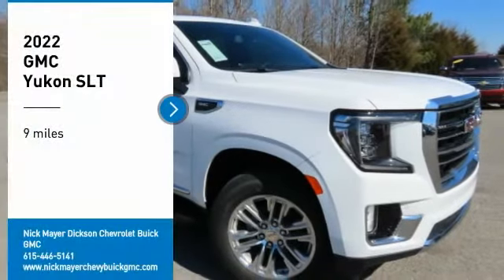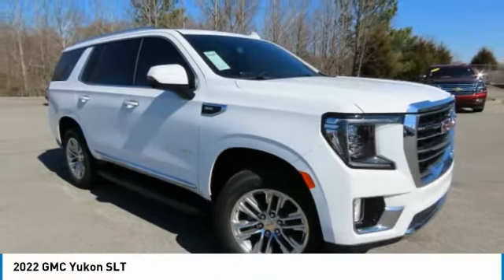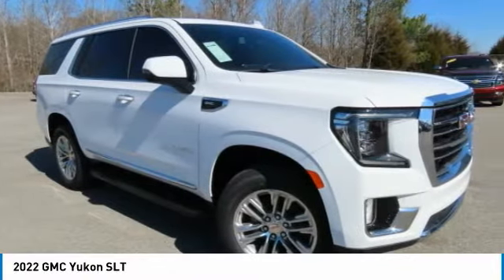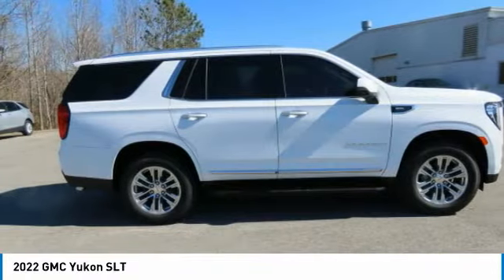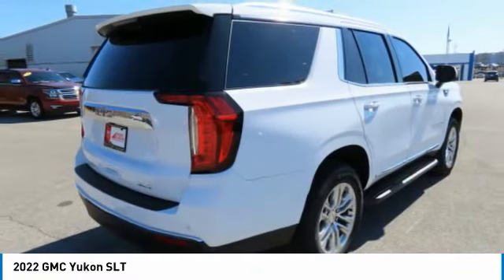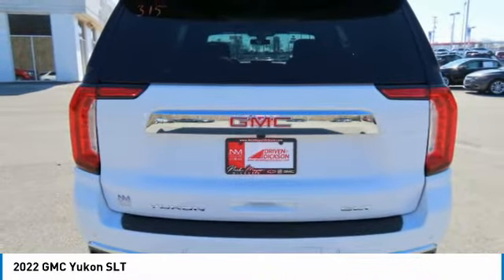Looking for the right vehicle? Check out the 2022 GMC Yukon. Peace of mind comes standard with GMC's 100,000-mile, five-year powertrain warranty and Yukon's five-star frontal crash test rating. Boasting a Vortec 5.3-liter V8 with active fuel management.